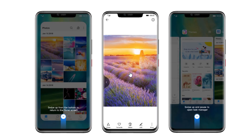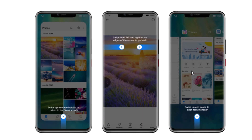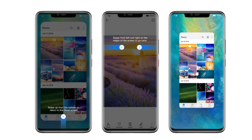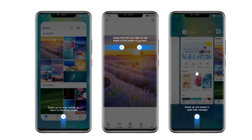You can use a swipe-up gesture to return to the home screen, swipe up and pause to get into the recent manager, and swipe from left or right to go back on your screen.